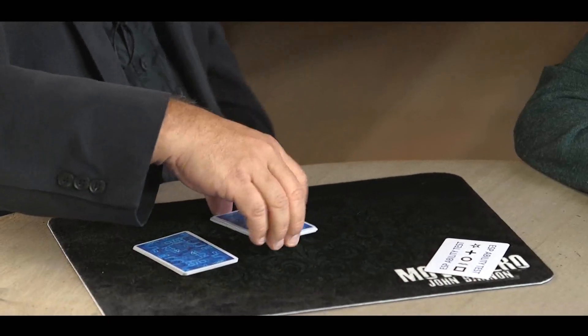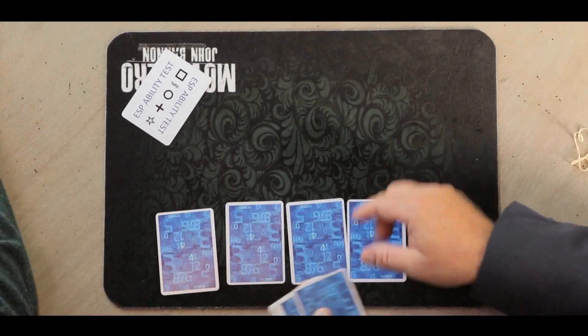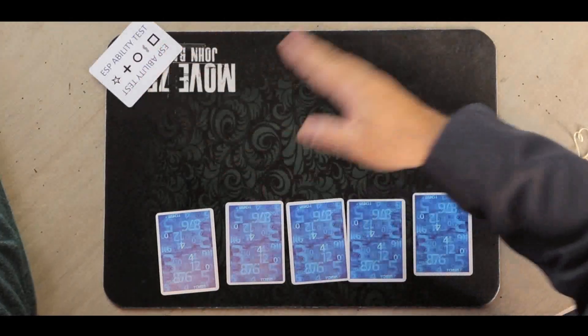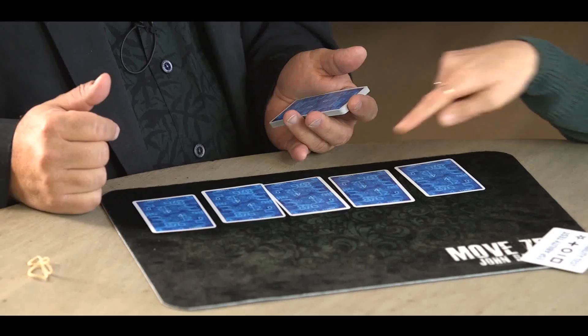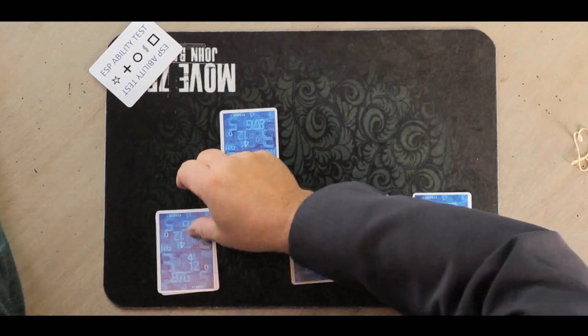What I want you to do is choose five cards using either your intuition or your psychic ability. Here's how we'll do it. Deal out five cards, and I want you to just tell me which one of those you feel the most attracted to. I'll try to help you out a little bit with my power as we go along.